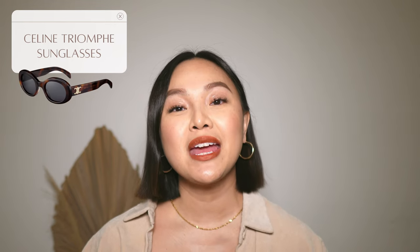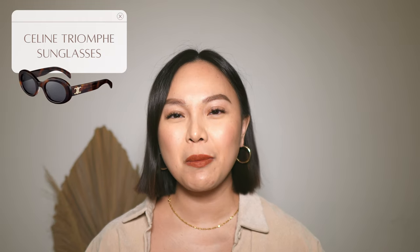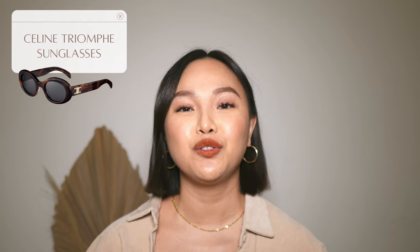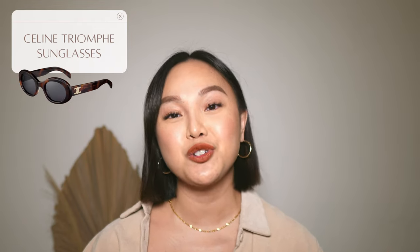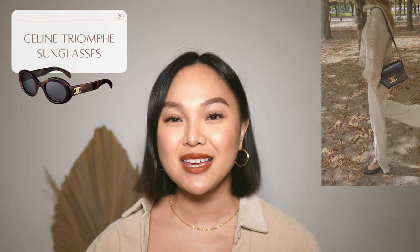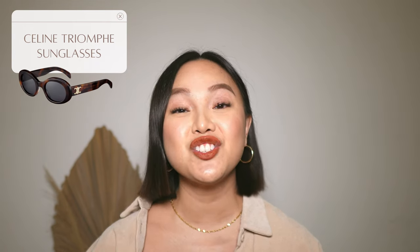I'm contemplating getting either the black one or the tortoise shell, but I think I'll go for the tortoise shell. I am just so obsessed with the Celine Triomphe logo — I think it's so beautiful and I honestly want everything with that logo. I love the Triomphe bag as well, but with the recent price increases it's a little bit too pricey for my liking. I think Celine is just killing it at the moment.